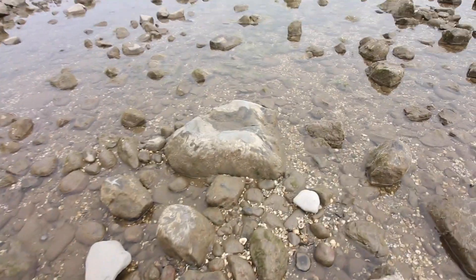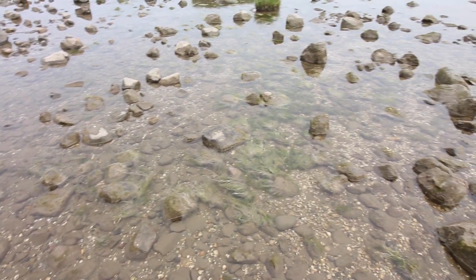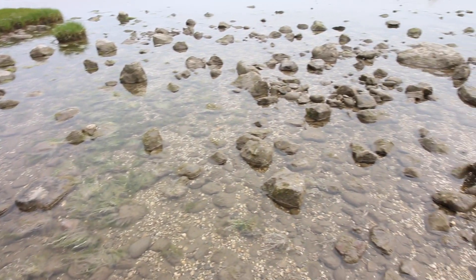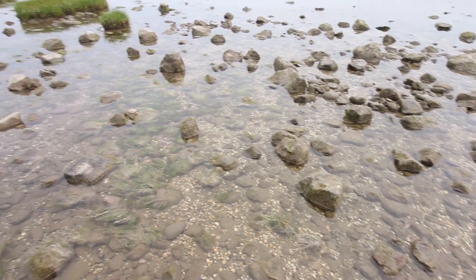All of the rock pools here are filled with cockle shells. There's some weird seaweed-looking stuff as well. I don't think that looks very nice though. We'll go a bit further.